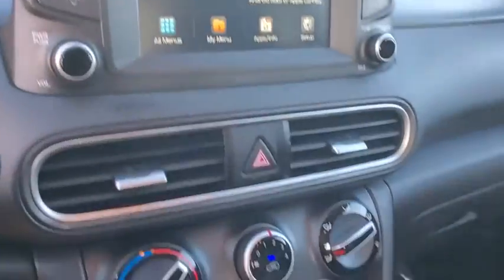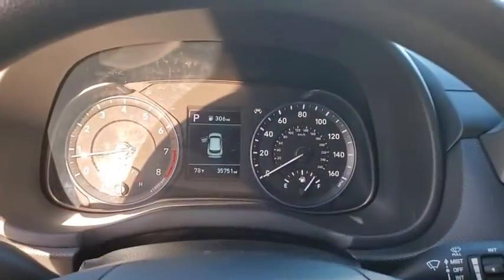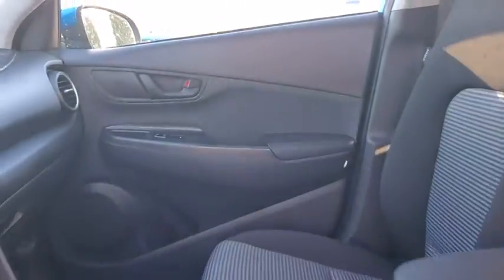Tachometer, overhead console, remote keyless entry, brake assist, rear window wiper, cloth seat trim, driver vanity mirror, front reading lamp, tilt steering wheel.